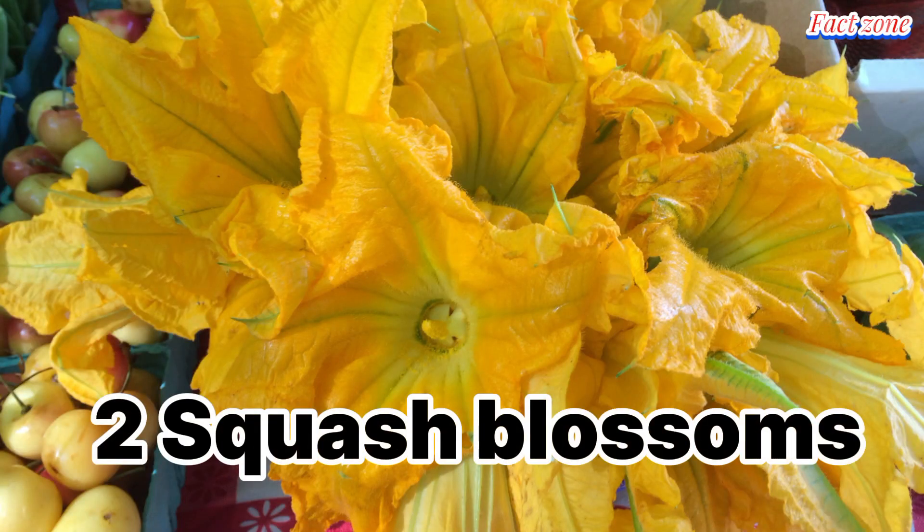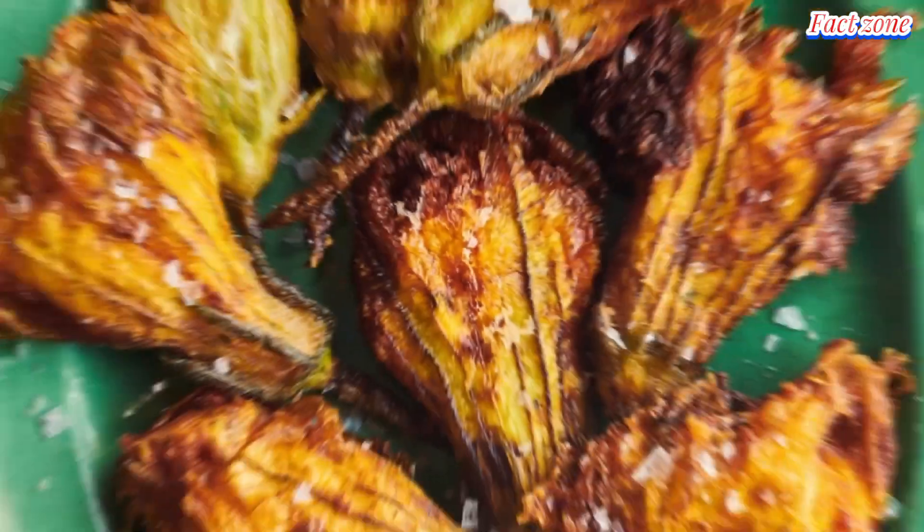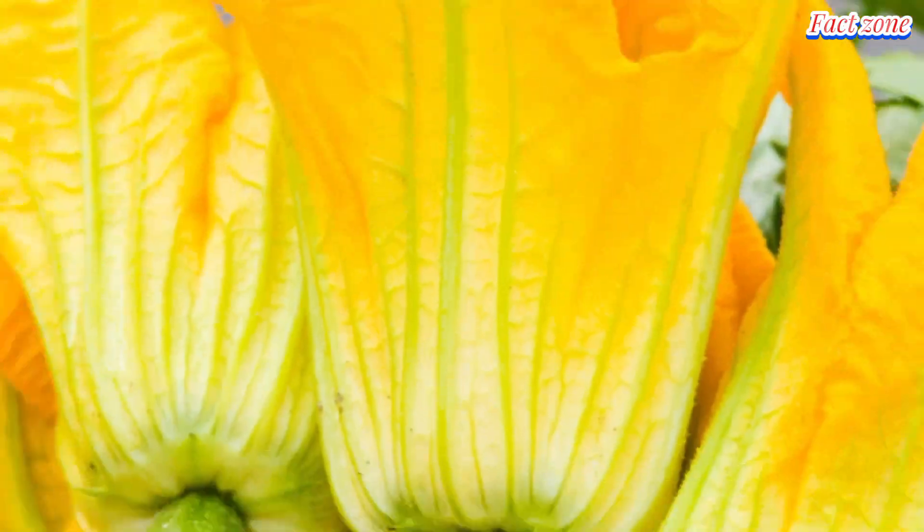Squash blossoms. Delicate and slightly sweet, these blossoms are a true treat. Stuffed with ricotta cheese or goat cheese, then lightly fried, they're a gourmet appetizer. You can also add them to stir-fries or omelets for a touch of floral elegance.